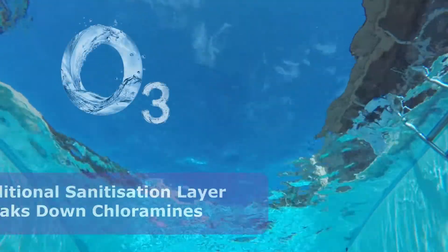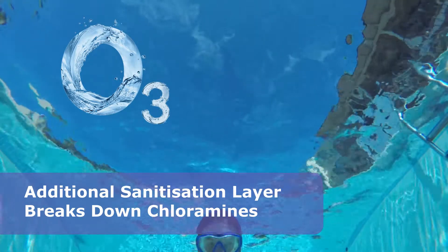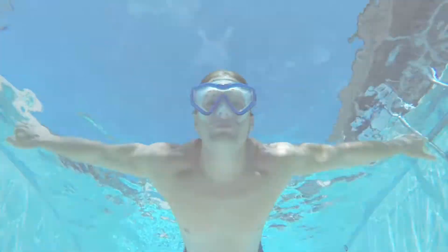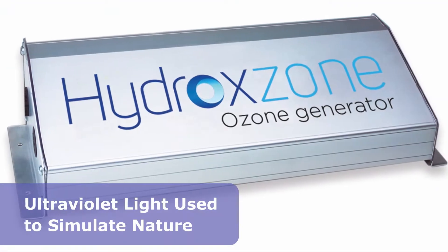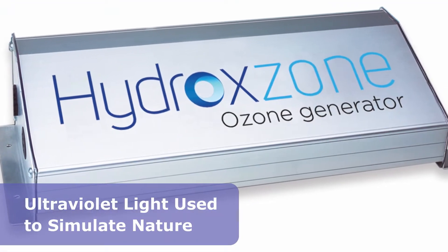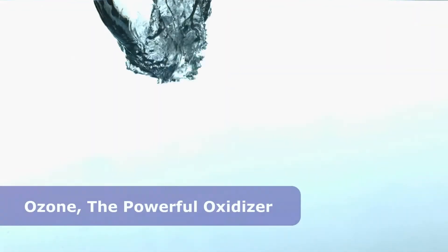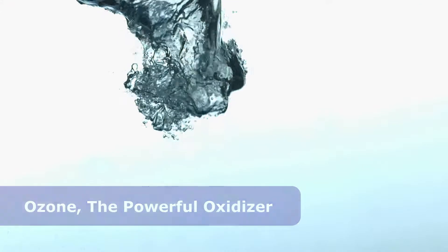Ozone, which is found in nature, kills microorganisms, destroys organics and breaks down chloramines. The hydroxone ozonator uses ultraviolet light to simulate nature, converting ambient air into ozone. Ozone is a much more powerful oxidiser than chlorine.